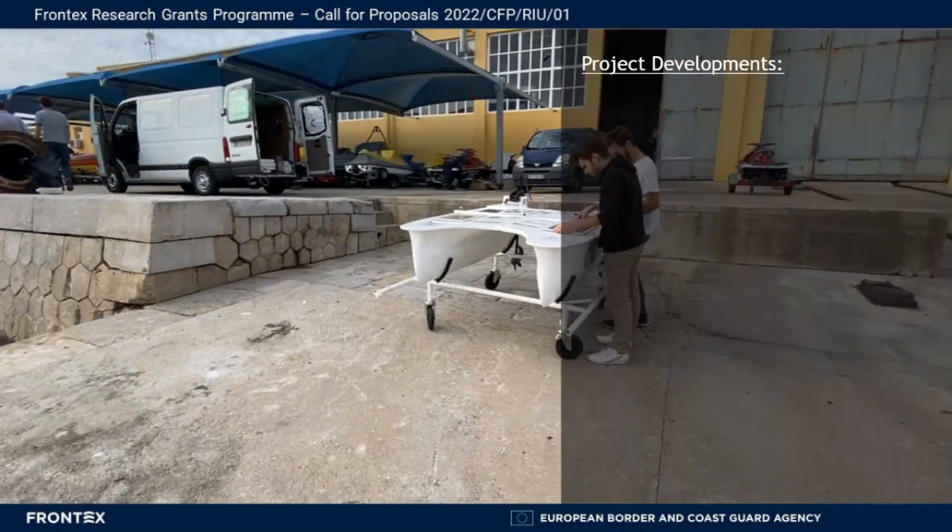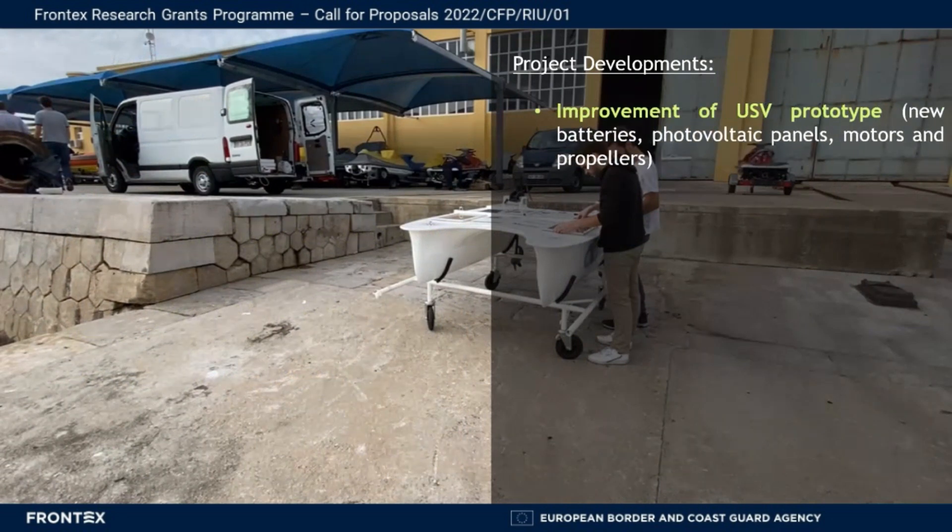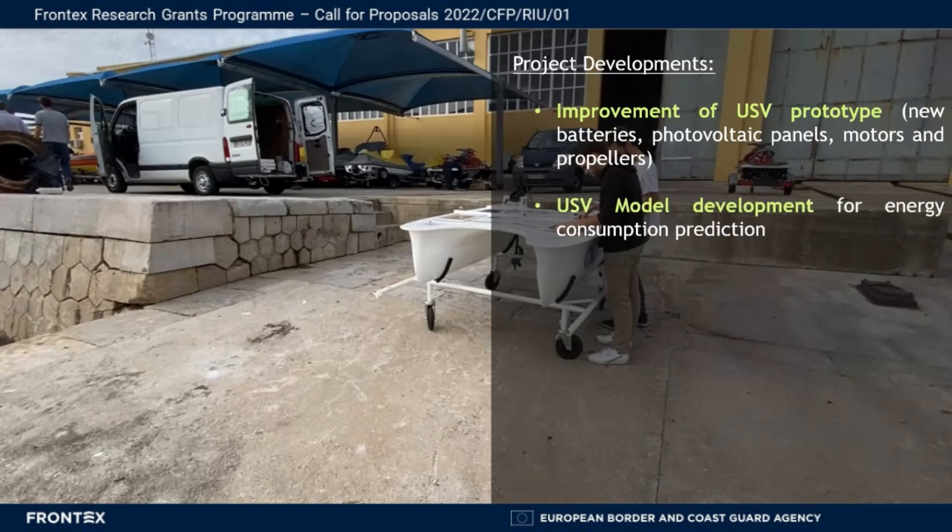During this project, we improved the USV prototype, including new batteries, photovoltaic panels, motors, and propellers, and developed a USV model for the energy consumption prediction.